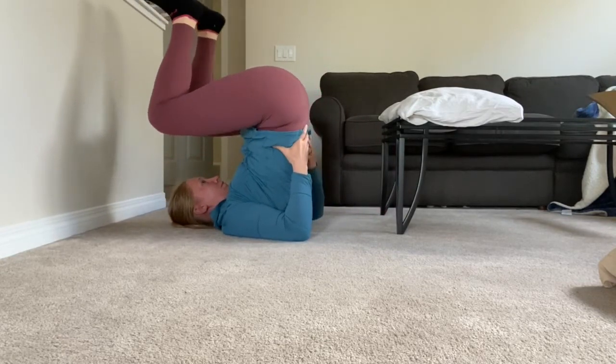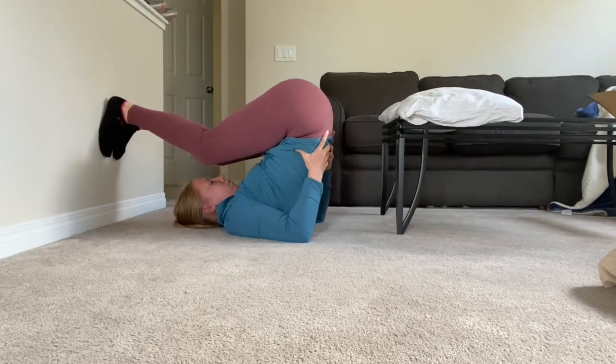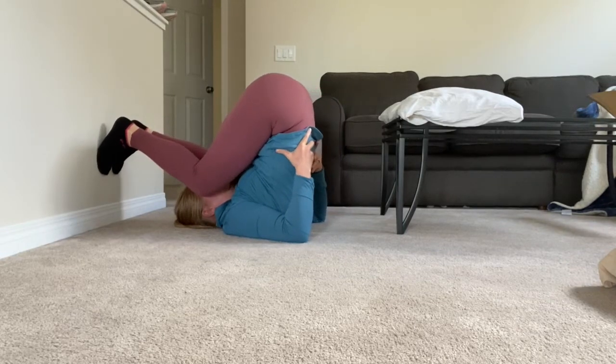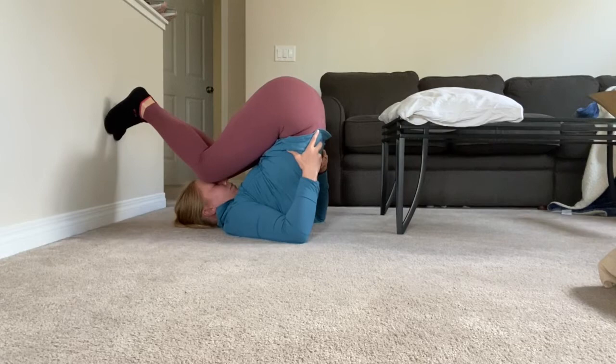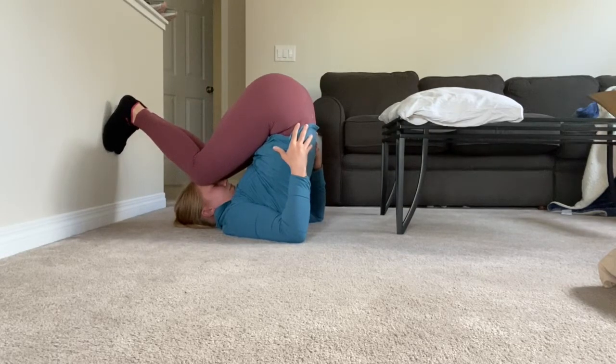Next we're going to go into a plow, if this is accessible to you. Just let gravity pull your legs down towards your face and relax in this position. This position can sometimes feel a little throat-grabby, meaning it can be hard to breathe, so take your time. You don't have to go as deep as I'm going, and some people can get their feet right down onto the ground. Whatever range is available — as you breathe here, what's nice is it puts that pelvis back into that posteriorly tilted position.